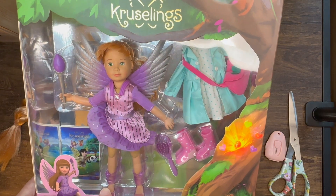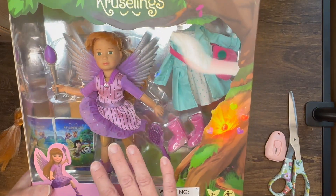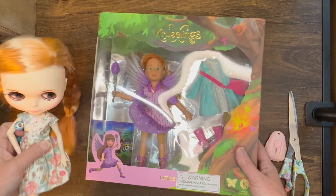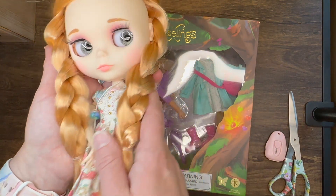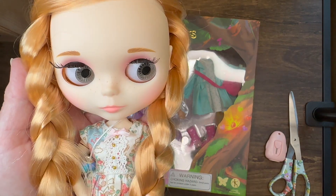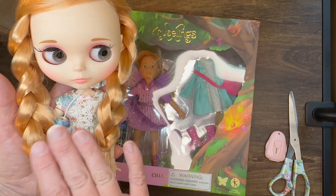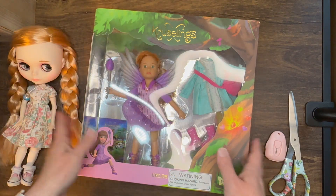I've been very curious to have one of these girls myself. They're kind of spendy though, so you've got to watch and see if they go on sale. One thing I'm really interested in is seeing if this pretty turquoise outfit might fit my Summer — my AliExpress Blythe. I gave her some little freckles last year, real faint. I want to see how the Kruselings outfit might fit the AliExpress Blythe body, the little articulated one.